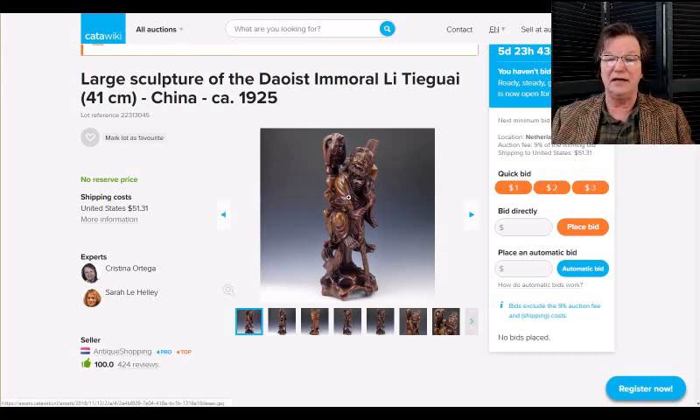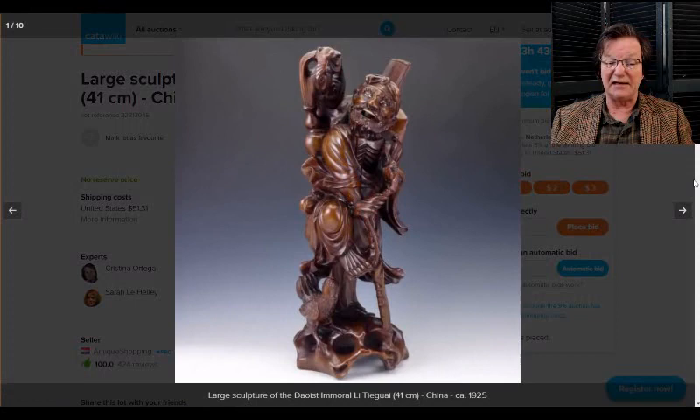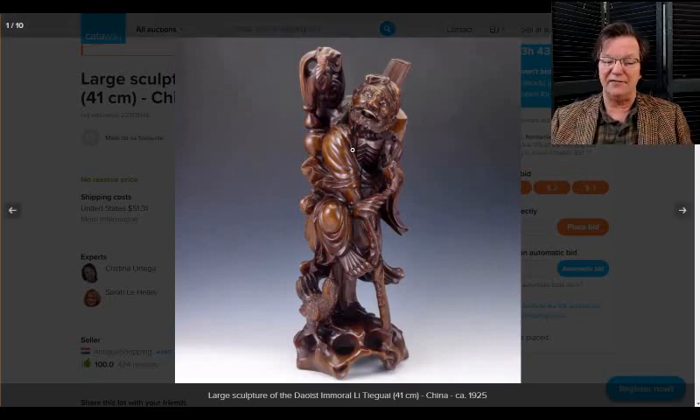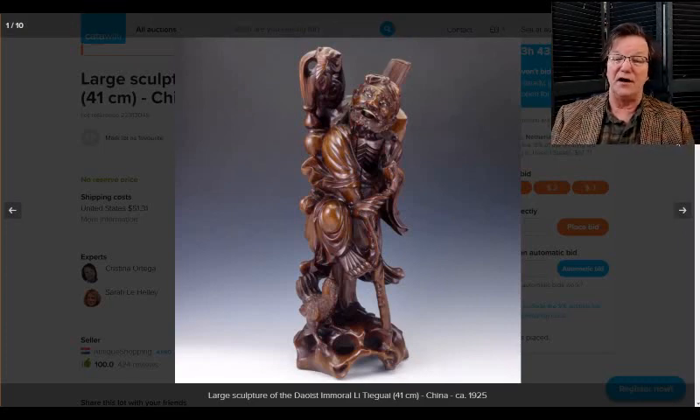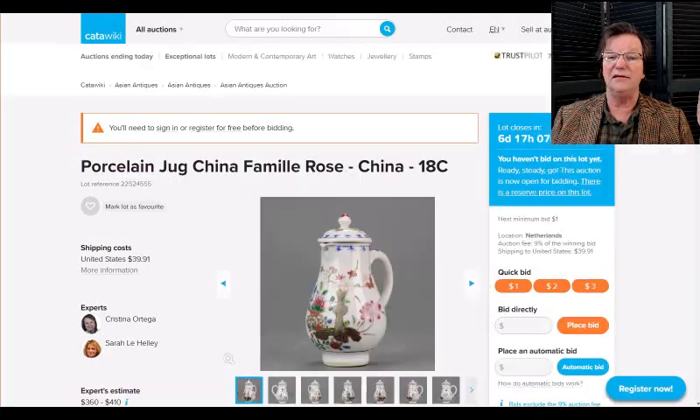I like this — a nice old carving of the Daoist deity of mortality, a big piece at 41 centimeters tall, made around 1920 or a little before. The carving on this is really nice. I actually have one of these myself, tucked away in my house. I love these old carvings — I think they're underappreciated. As you may remember, last week a nice elephant with boys on it sold for about $600. This is a nice carving in quite good shape; it's just gone up and ends next week.